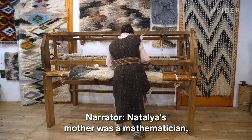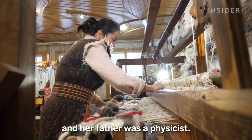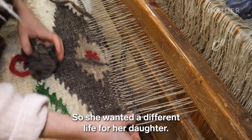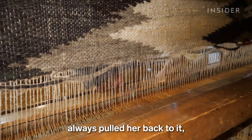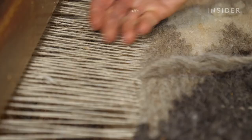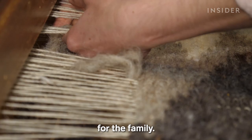Natalia's mother was a mathematician and her father was a physicist. Her mother made blankets as a hobby, but weaving wasn't profitable, so she wanted a different life for her daughter. But Natalia's passion for weaving always pulled her back to it, and she found a way to make money by selling it online. Today, these blankets are the main source of income for the family.